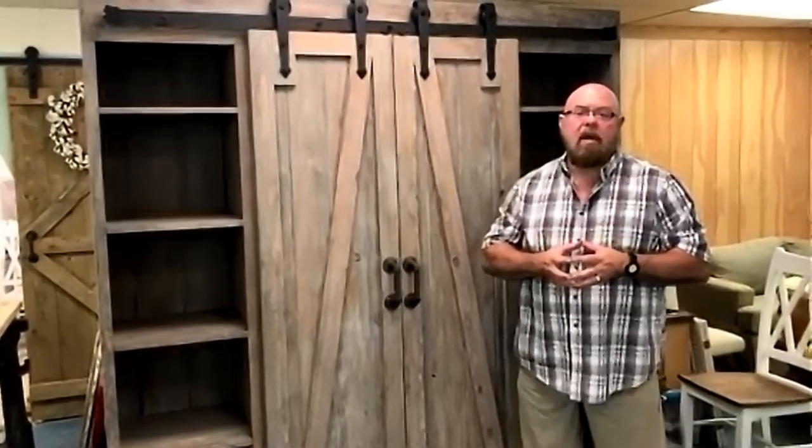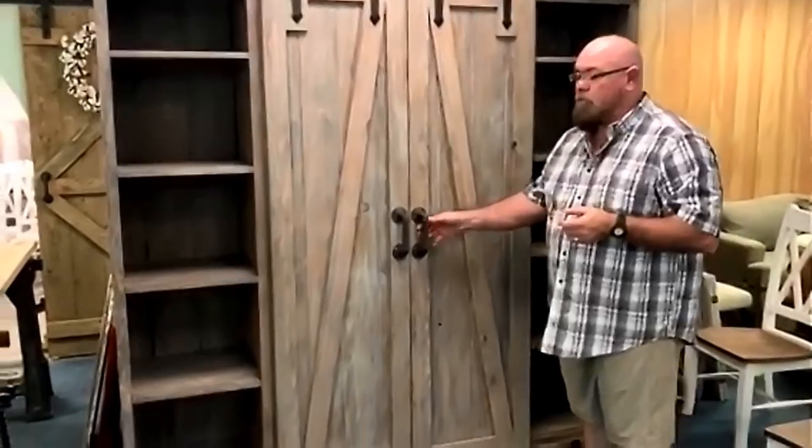Good morning everybody. We just wanted to take a few minutes and kind of show you some pieces here at Farmhouse Furniture, point out some things that make us a little different from some other people that are trying to do what we do here. So I'll kind of explain some of those things and show you some pieces in here.